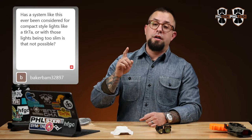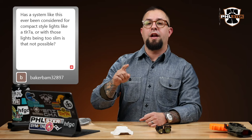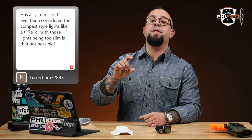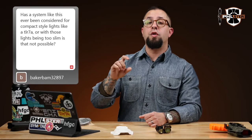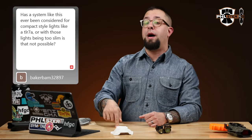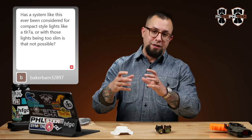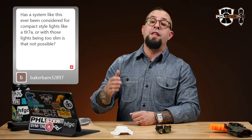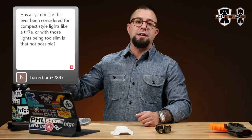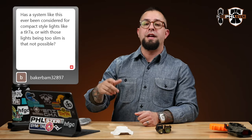On top of that, companies like Streamlight iterate lights like the TLR-7 constantly. The advancement potential in the small-body light area is so huge that by the time we finish this project, they'll have come out with a TLR-14 with more lumens and a different body shape we can't work with. Everyone who has a TLR-7 will scrap it for the newer model, and we'll be behind the curve and out the money.